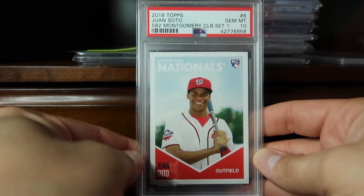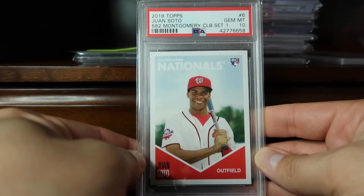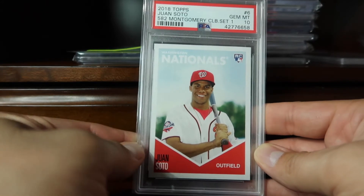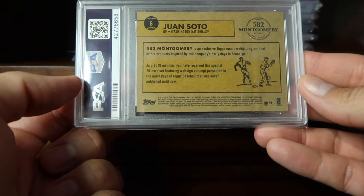Coming in at 63 is this 2018 Topps Juan Soto from the 582 Montgomery Club set. These were specific to Montgomery Club members, so I was able to pick this up already graded as a Gem Mint 10.